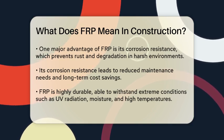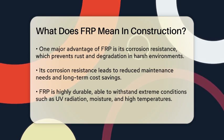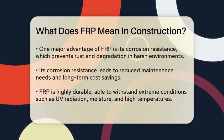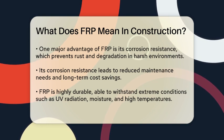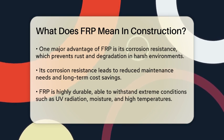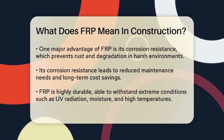One of the key benefits of FRP is its corrosion resistance. Unlike steel, FRP does not rust or corrode when exposed to moisture, chemicals, or harsh environmental conditions. This makes it particularly valuable in environments like marine settings, chemical plants, and wetlands. The corrosion resistance of FRP reduces the need for maintenance, leading to long-term cost savings.